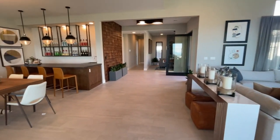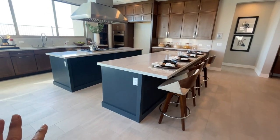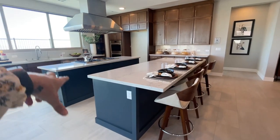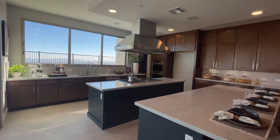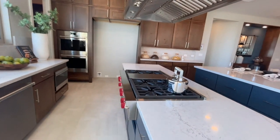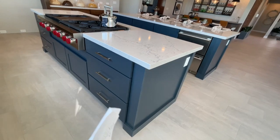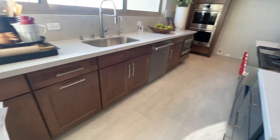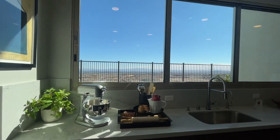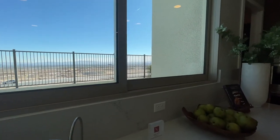This is the floor plan my clients selected — it's very beautiful. This double island is an option; the standard that comes with the home is just an L-shape. Obviously there's this vent hood upgrade, double ovens, this cooktop, and quartz countertops. I love the blue cabinets and the nice brown cabinets. Looks like they went with shaker instead of flat panel. And look at this beautiful window — as you're washing dishes you have beautiful views.